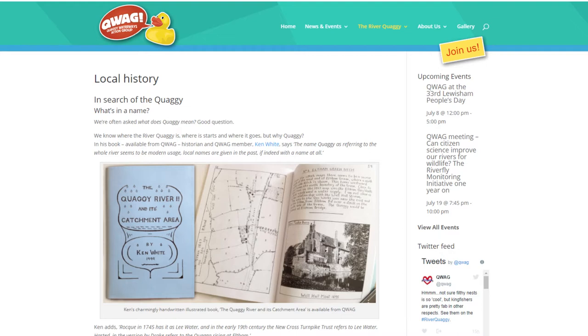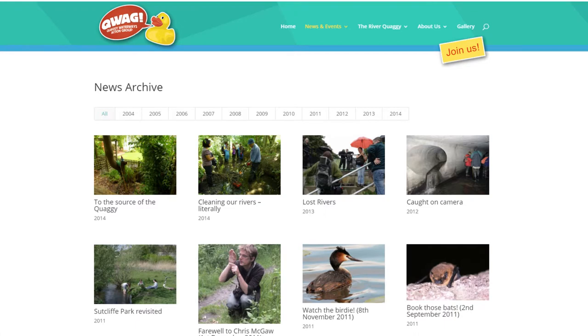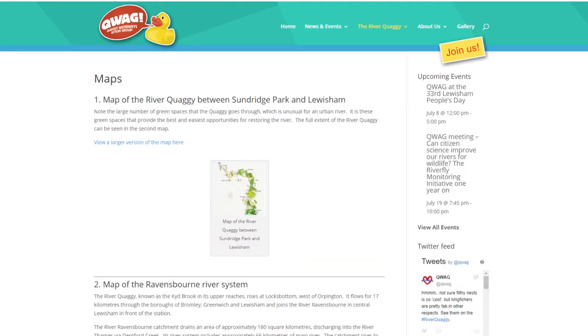So a local resident, Matthew Blumler, founded the Quaggy Waterways Action Group. Having fought and defeated the NRA, its successor, the Environment Agency, was persuaded to excavate the park and put the poor river back to something like the shape it used to have.